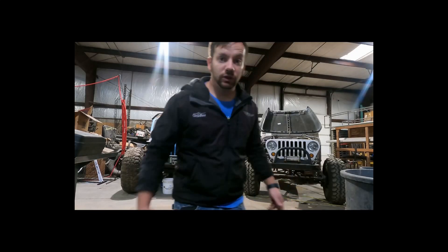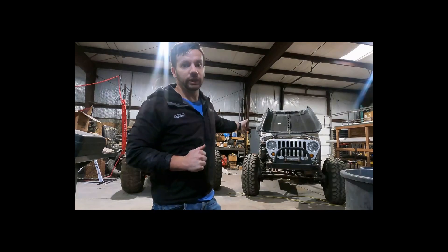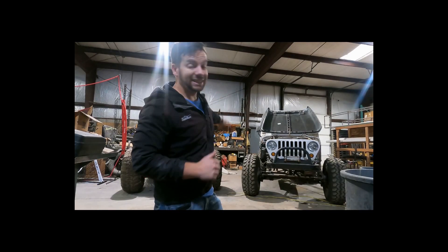Hey guys, how's it going? My name is Brett, for those of you that don't know. Today we're going to talk about this 1997 Jeep Wrangler TJ. It has not run in 16 years, so let's see if we can get this going.